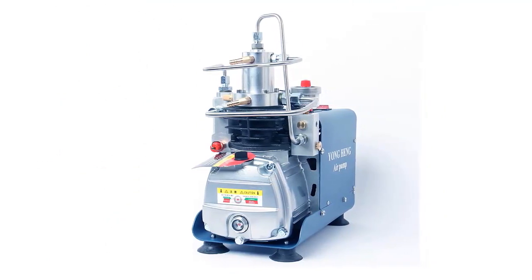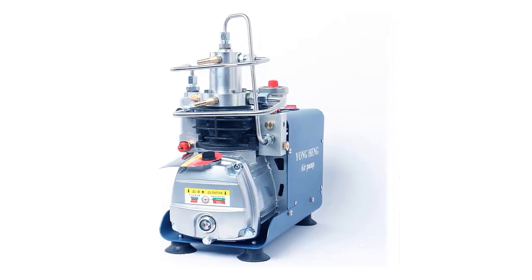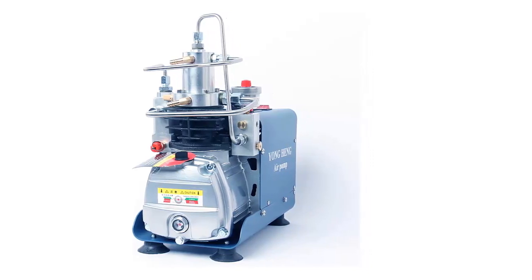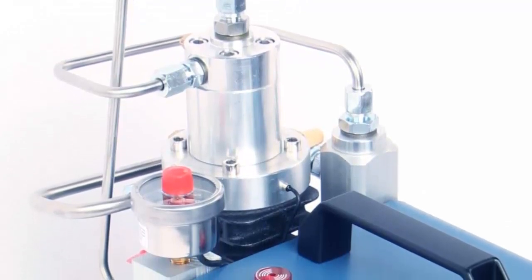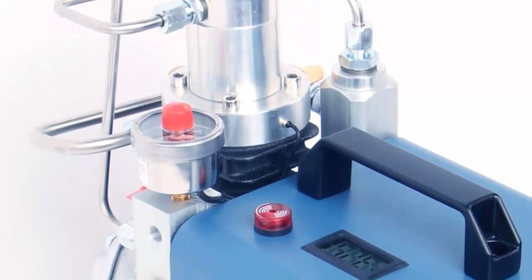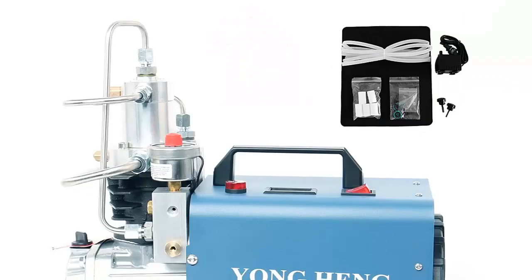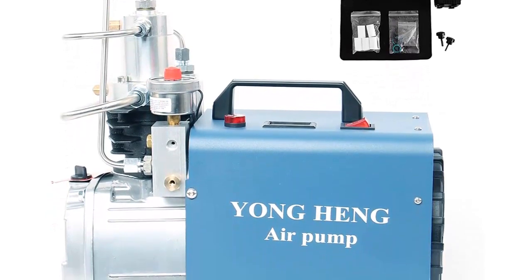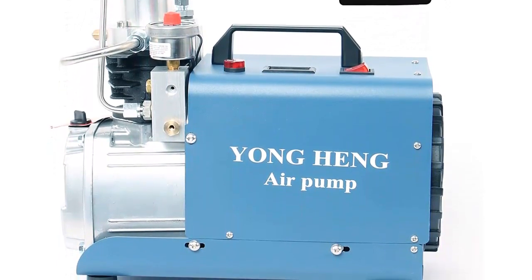The adjustable autostop feature helps to conserve energy and ensure that your compressor pump is working efficiently. The Shiond also features an integrated cooling system that helps keep your system running at optimal performance levels, reducing wear and tear. This air compressor pump also includes a pressure gauge that allows you to easily monitor and adjust the pressure levels in your system. It is also designed with user-friendly controls, making it easy to operate.